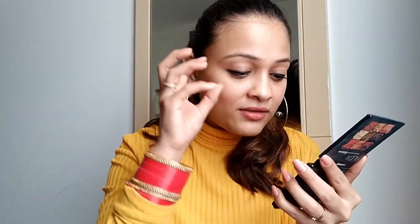Another favorite of mine is the Huda Warm Brown Obsession eyeshadow palette. It is a beautiful palette — the shades are exactly what I want, all warm tones with shimmery golden shades, and it's so pigmented. You can see one shade has almost hit the pan from how much I use it. If you like warm, earthy shades like I do, you should definitely try this one. It's worth every penny.